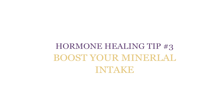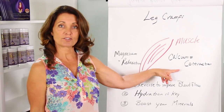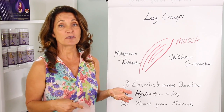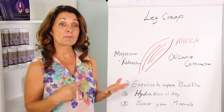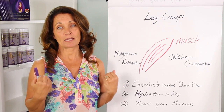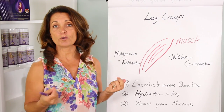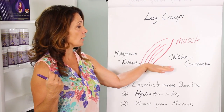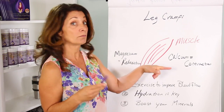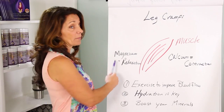Number three: boost your mineral intake. Remember, magnesium helps relaxation and calcium helps contraction. Most of us get enough calcium — we get it through most of our foods, especially dairy products. Calcium is also found in legumes, grains, and tofu, which has a lot of calcium as well. It's magnesium where we tend to fall a little bit short.